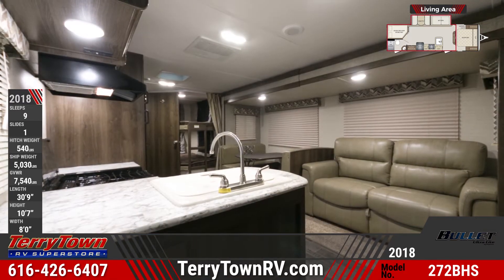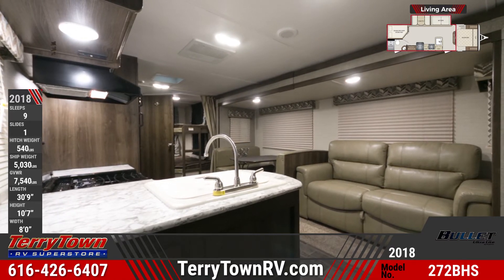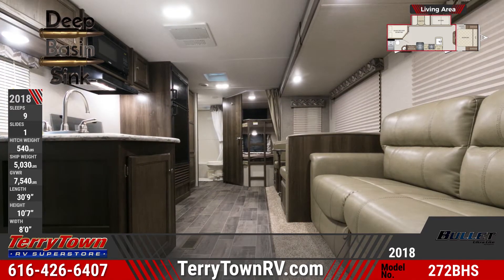In the kitchen are solid surface countertops, a double-door fridge, flush-mount 3-burner range with glass cover, overhead microwave, and a single-basin sink with high-rise faucet.